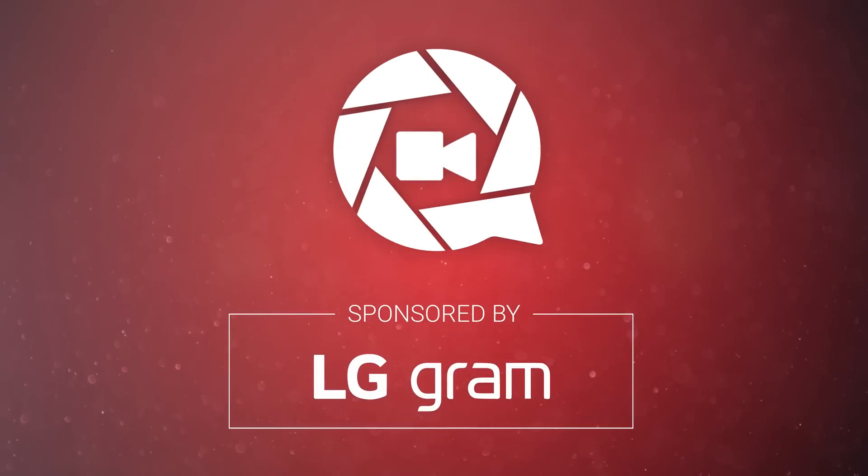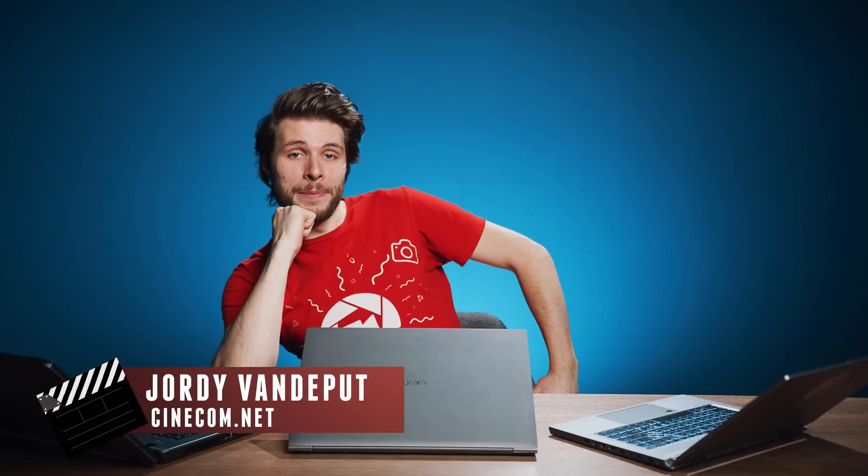This video is made possible by LG Gram. This is the second time that we're filming this video. Last time I actually had an IT expert and video editor with me, but we screwed up with the audio so we can't use anything of that. Good job, Jordy. I'm sorry, Victor.